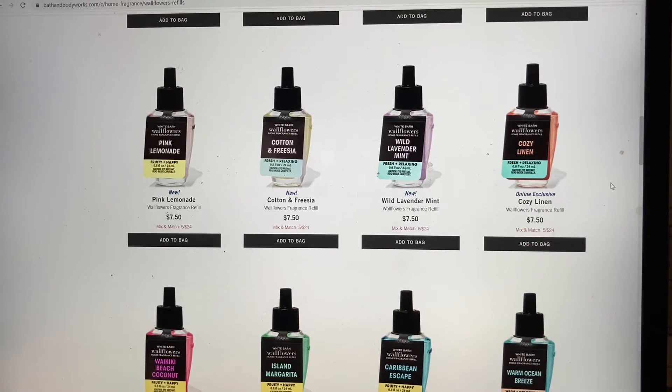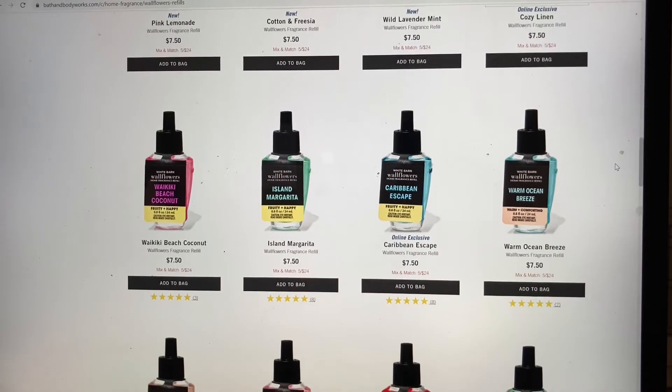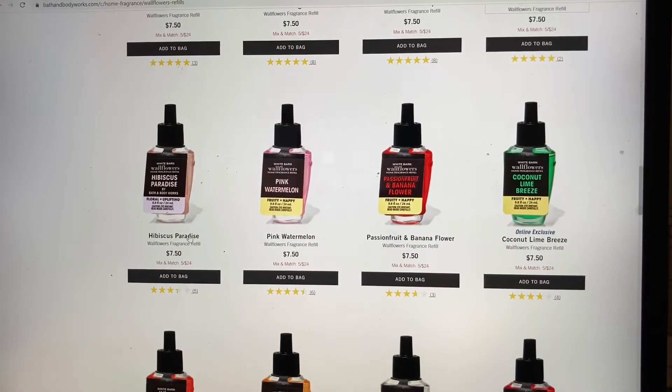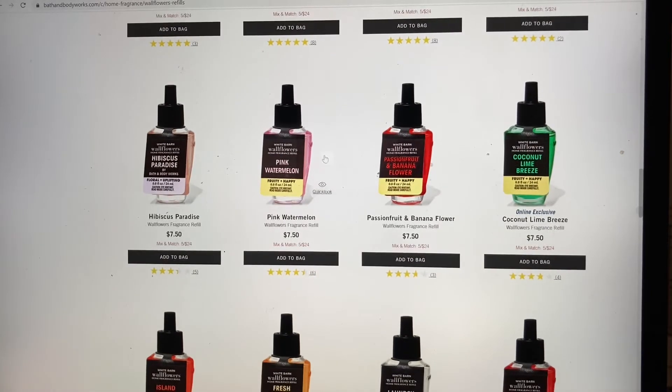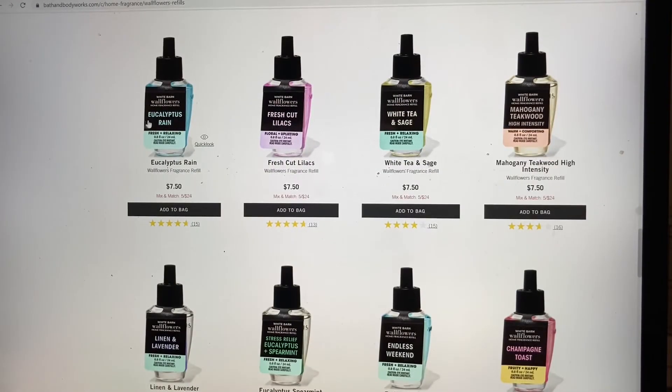Pink Lemonade — I don't know; from Bath and Body Works that could go very wrong. Cotton and Freesia. Wild Lavender Mint — someone who likes lavender would love that. Cozy Linen — curious; I always like to see their linen scents because I haven't had one that really fed my linen desire except Laundry Day. Warm Ocean Breeze — that's one I always see and never pick up. Hibiscus Paradise — I do want one. Island Papaya I currently have going and I don't love it enough to repurchase, so that's out. Laundry Day I would repurchase multiple. Strawberry Pound Cake — not a fan.